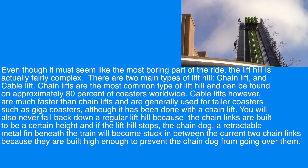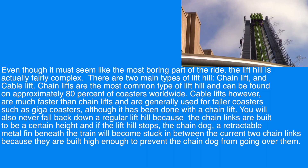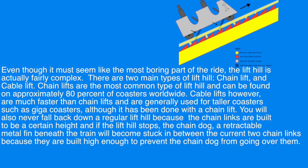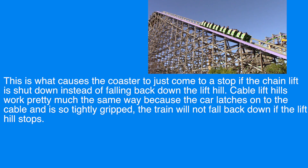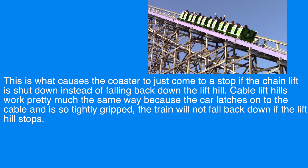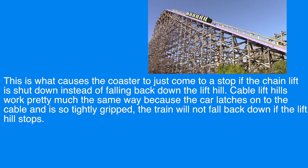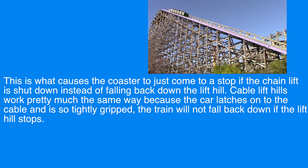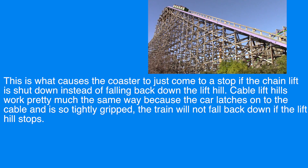You will also never fall back down a regular lift hill because the chain links are built to be a certain height, and if the lift hill stops, the chain dog — a retractable metal fin between the train — will become stuck in between the current two chain links, because they are built high enough to prevent the chain dog from going over them. This is what causes the coaster to just come to a stop if the chain lift is shut down instead of falling back down the lift hill. Cable lift hills work pretty much the same way because the car latches onto the cable and is so tightly gripped the train will not fall back down if the lift hill stops.